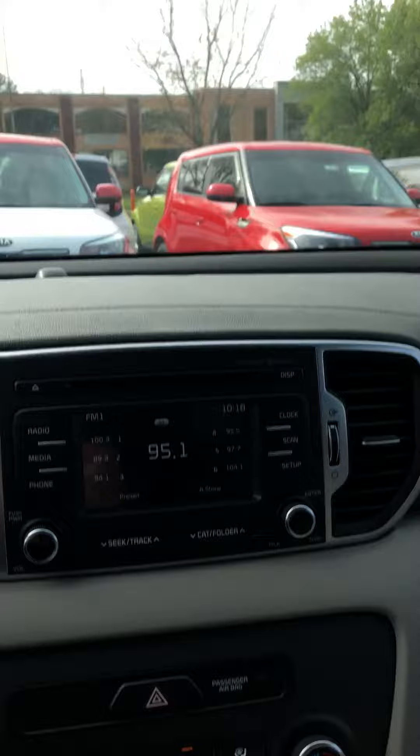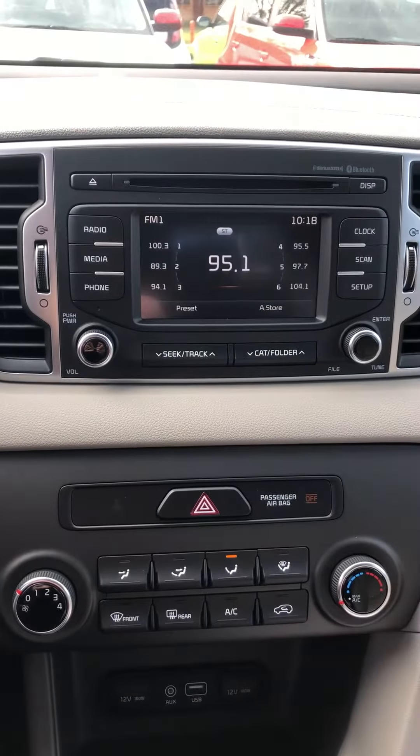There are your plugs for your phone, and some storage here — that's for your sunglasses and all that. You've got a 10-year, 100,000-mile warranty on this vehicle.